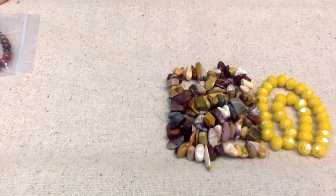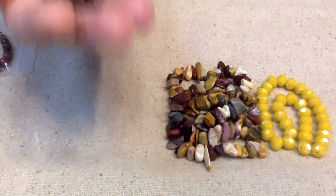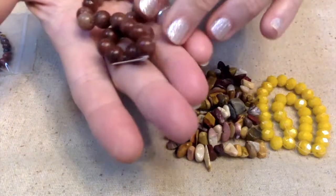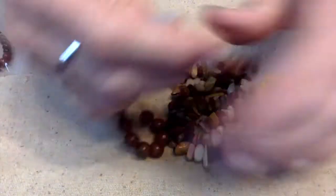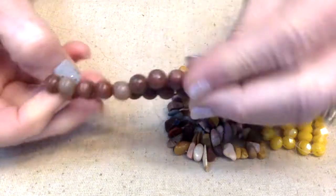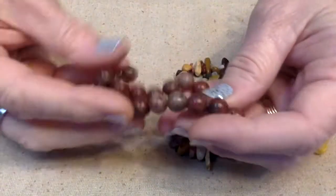Number twelve: a 7-inch strand of 8-millimeter sesame jasper round beads. They kind of have a brownish-pinkish tone to them — these are really pretty.